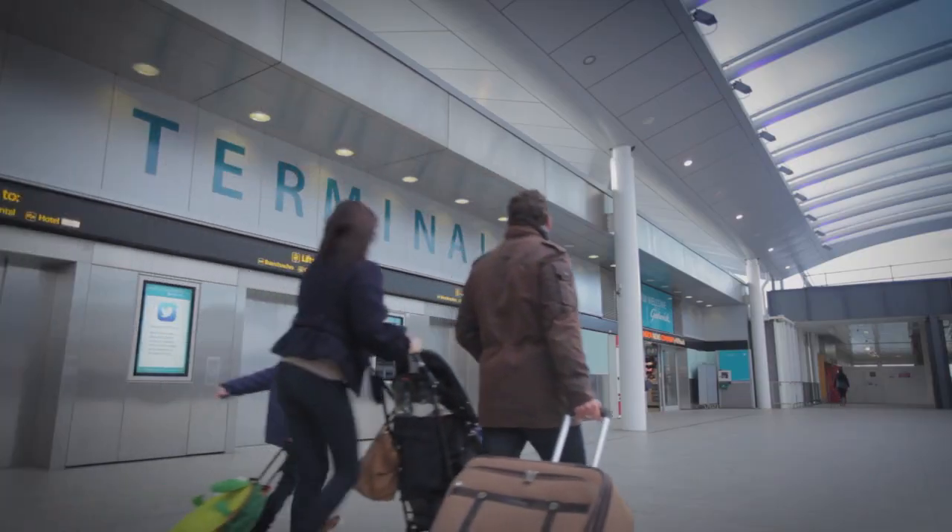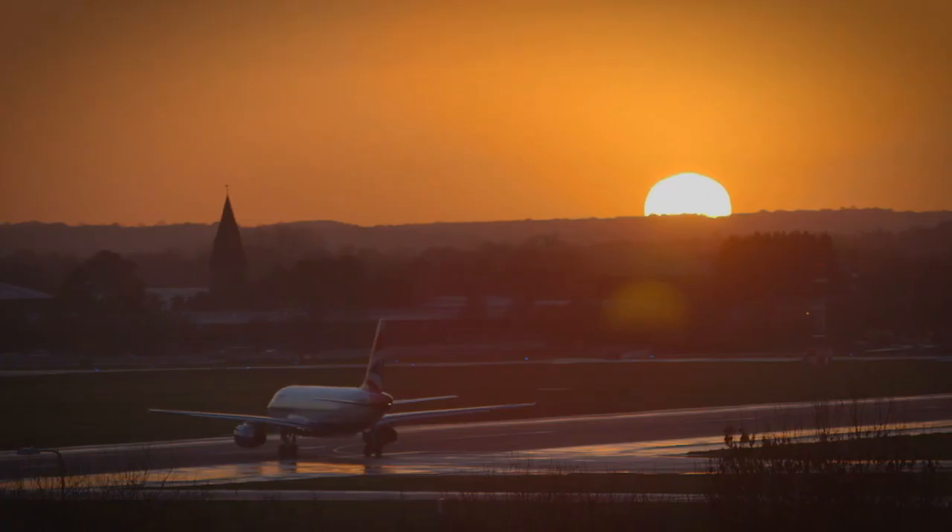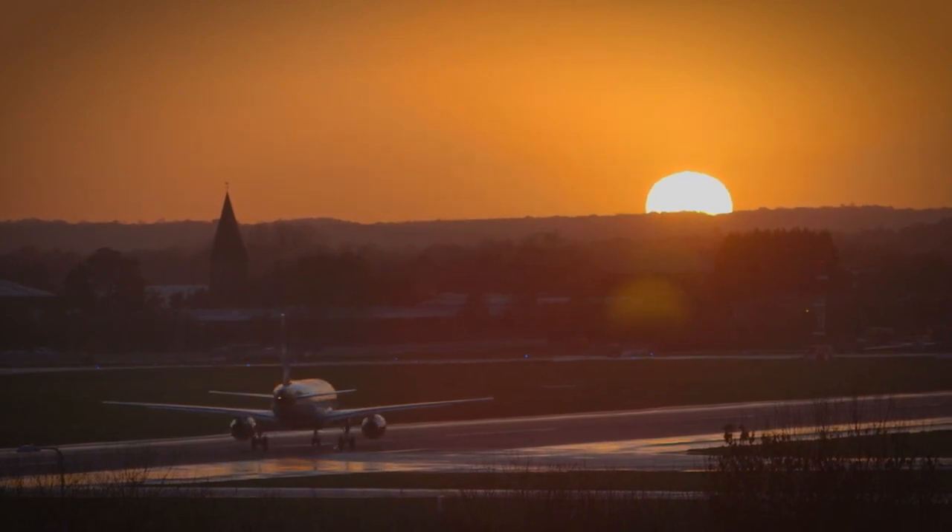No buses, no waiting, no hassle. Pre-book Valet Parking today. It's official — you can't park closer.